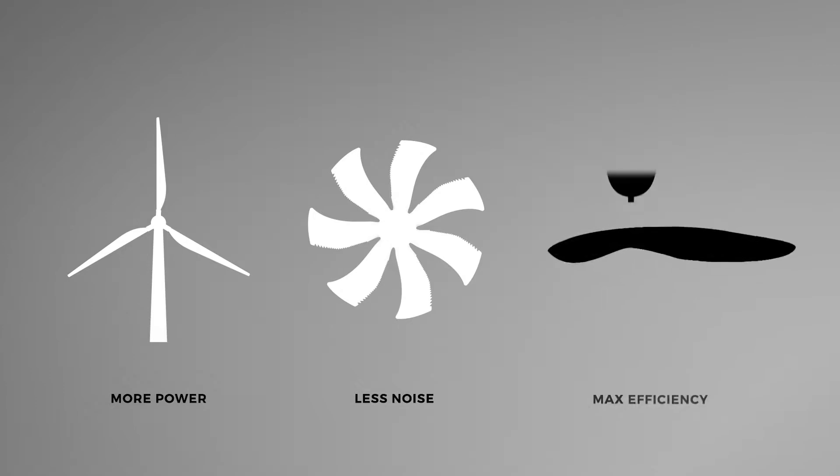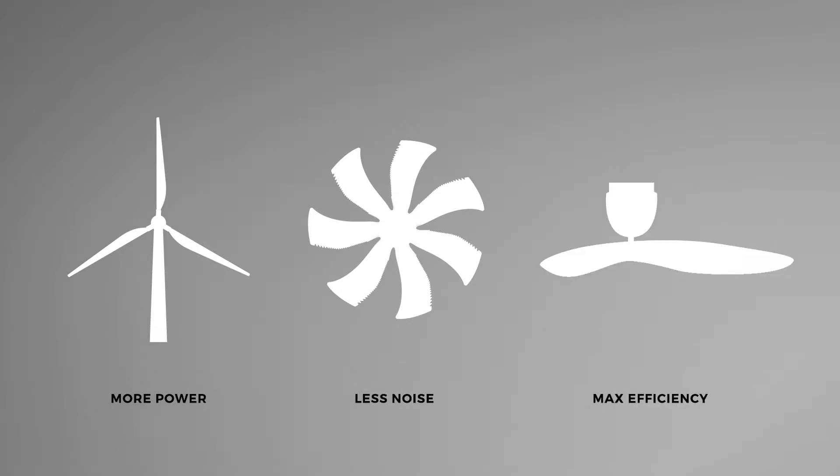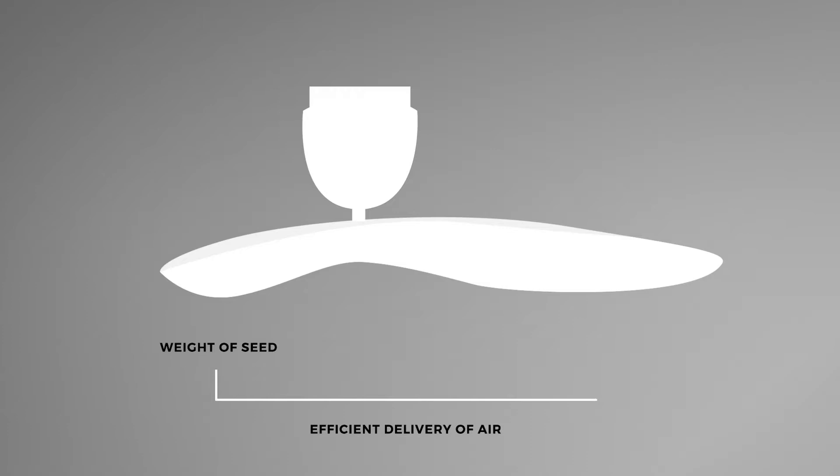Another designer found inspiration in how a sycamore seed pod travels through the air. It's well known that fewer fan blades are more efficient because every blade gets disrupted by the turbulence created by the blade in front of it. Despite this, nobody had ever designed a single-bladed fan because it would be unbalanced. The sycamore seed pod provided inspiration by showing how to balance the weight of the seed with the length of the blade for efficient delivery of air.